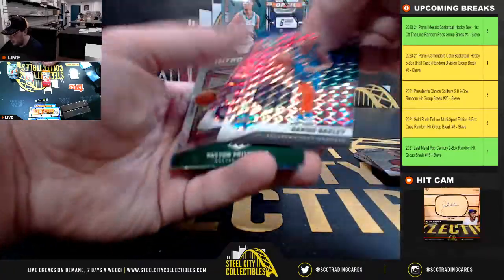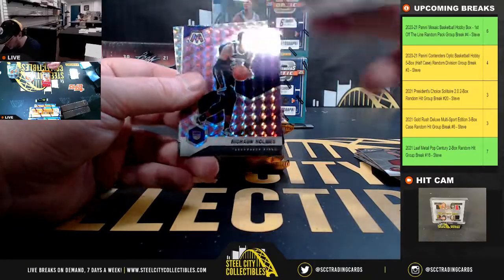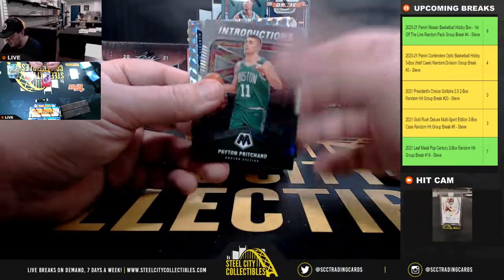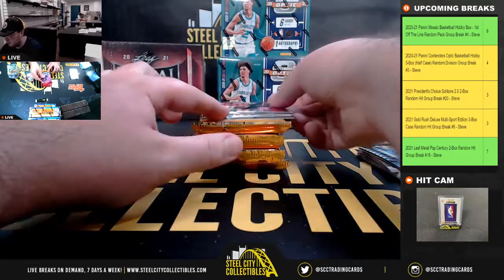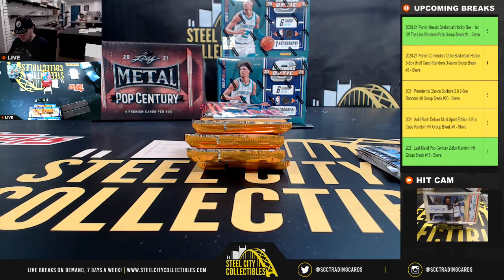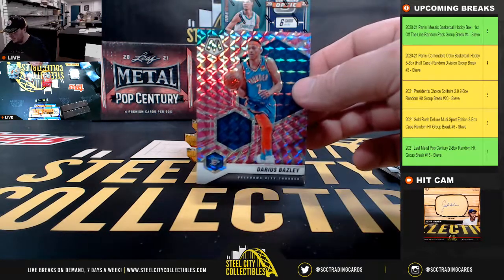We have our pink swirl, Darius Baisley, numbered 7 of 11. We've got a Rashawn Holmes Purple Mosaic, numbered 45 of 49. And we've got a Montage Mosaic, Ja Morant. Rashawn Holmes there out of 49, Darius Baisley out of 11.